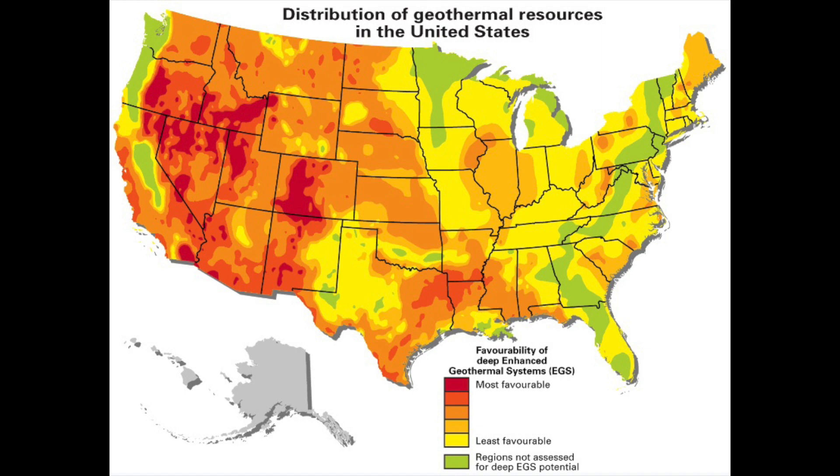Here's a little image of geothermal resources in the United States. You can see Nevada — the state on the far left of the country right next to California — has quite a few hot patches in there, which is favorable for setting up geothermal systems.